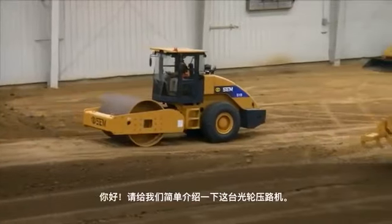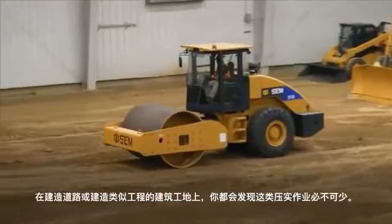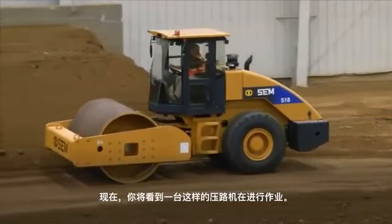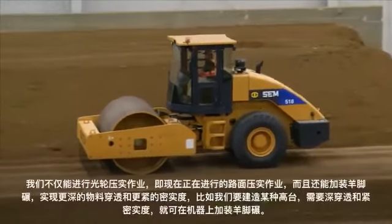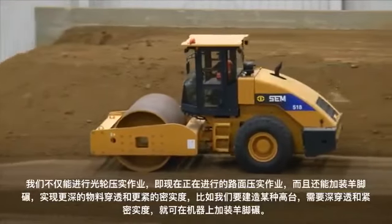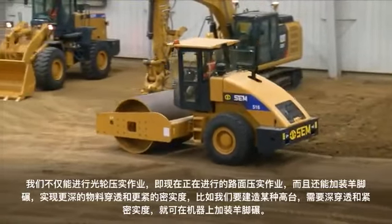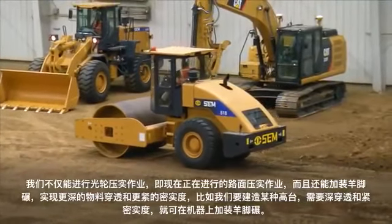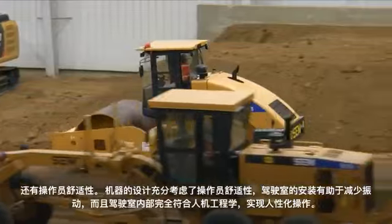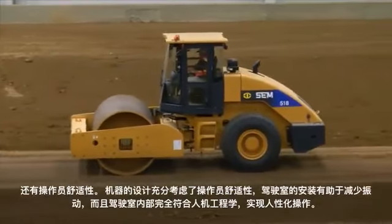These smooth drum rollers are pretty important on any construction site — you won't see a construction site building a road or anything that doesn't require some sort of compaction. This roller is built with a universal front end, so not only can we do smooth drum compaction like we're doing right now for a road surface, but we can also do a shell kit with a pad foot on it. When we're building up to a certain elevation and want deep penetration and good compaction for density, we can put that shell kit on this machine. As far as operator comfort, this machine was designed with a lot of operator comfort in mind — they mounted the cab to reduce vibrations, and it's real ergonomic for the operator.